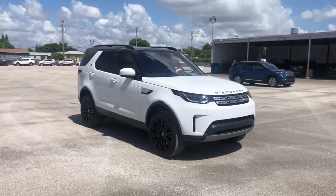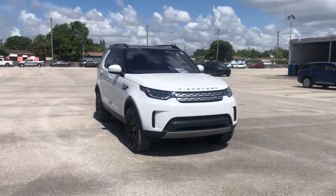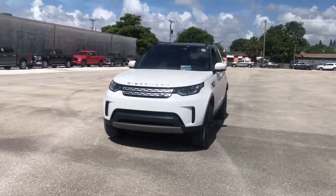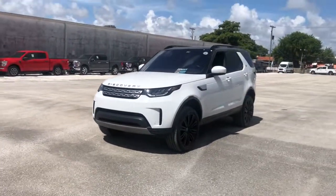Get into a car with value. 2019 Land Rover Discovery, with less than 40,000 miles on the odometer — this vehicle provides excellent value.